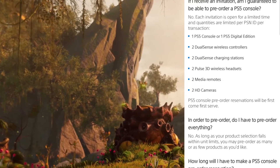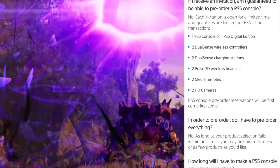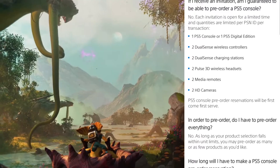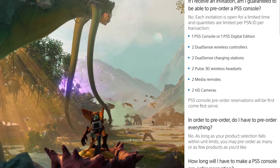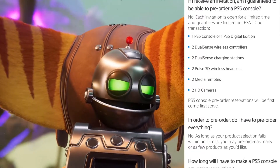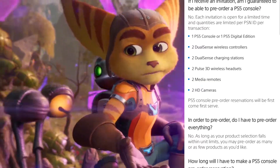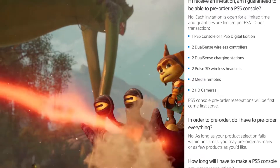If you receive this invitation, you're able to order one PS5 console or one PS5 Digital Edition, two DualSense wireless controllers, two DualSense charging stations, two Pulse 3D wireless headsets, two media remotes, and two HD cameras. If you choose to order all the accessories, you will be able to order all of them plus the one console. PS5 console pre-order reservations will be first come, first served.